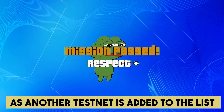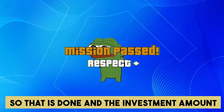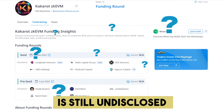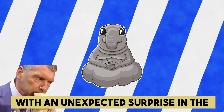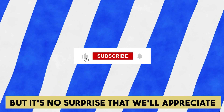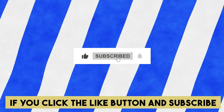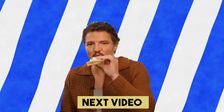Compliments to you, as another testnet is added to the list of possible airdrops. The investment amount is still undisclosed, so we can only wait and see if we'll be rewarded with an unexpected surprise in the future. We'll appreciate it if you click the like button and subscribe to Adam's Research. Thanks for watching and see you in the next video!